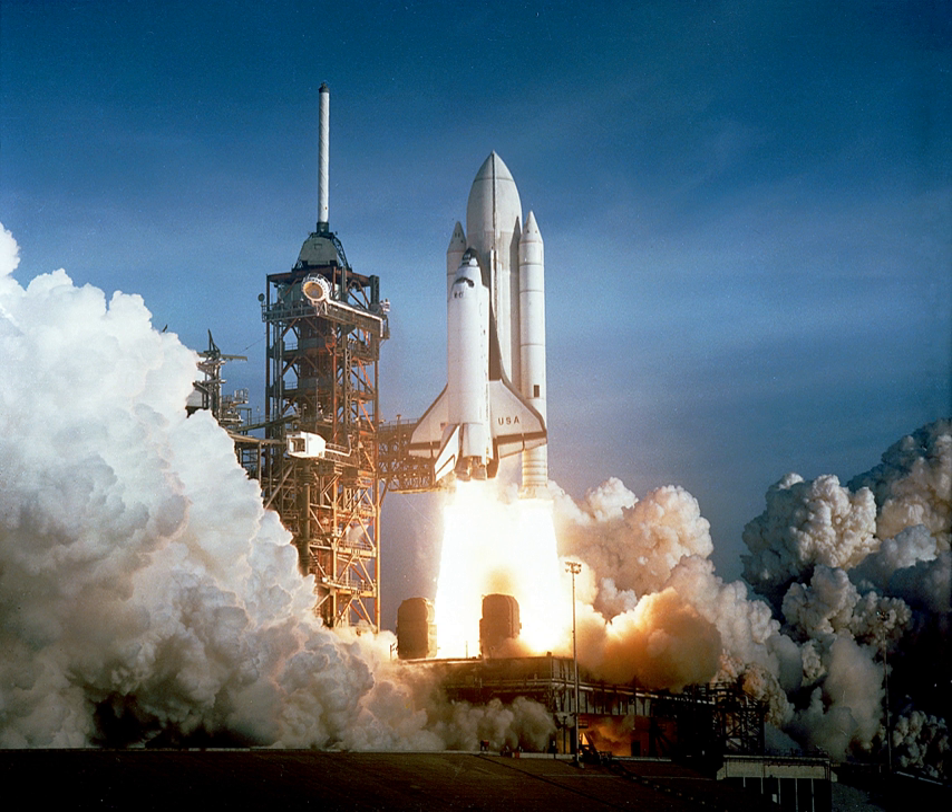Double base (DB) propellants are composed of two monopropellant fuel components where one typically acts as a high-energy monopropellant and the other acts as a lower-energy stabilizing monopropellant. In typical circumstances, nitroglycerin is dissolved in a nitrocellulose gel and solidified with additives. DB propellants are implemented in applications where minimal smoke is required yet medium-high performance is needed. The addition of metal fuels can increase performance, though metal oxide nucleation in the exhaust can turn the smoke opaque.